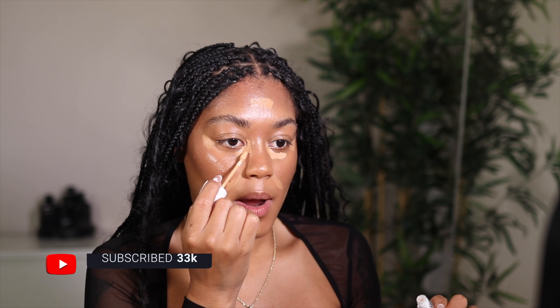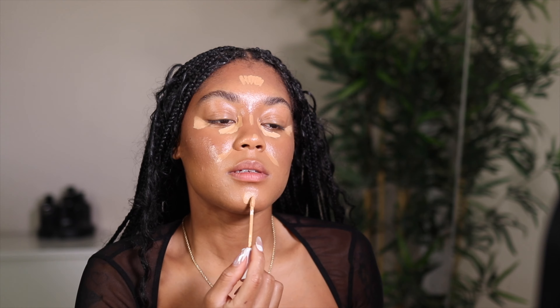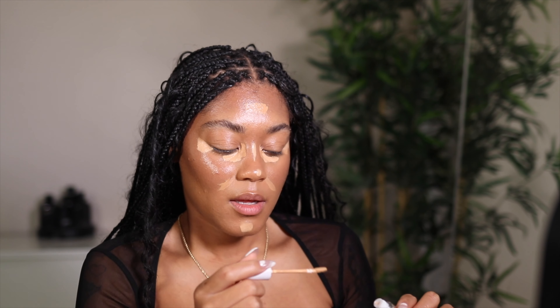I'm going to go in with shade 260 and just kind of put it right here and then go over it. I feel like it's literally the same consistency as his foundation, just a little bit thicker — maybe just to give you a little bit more coverage. To blend out my concealer I'm going to use my Makeup by Mario F4 brush, using the flatter side of the brush to blend everything in. I typically would use a sponge, but with Makeup by Mario products I feel like you need a brush to get the most coverage.